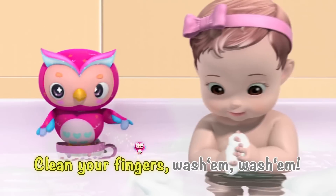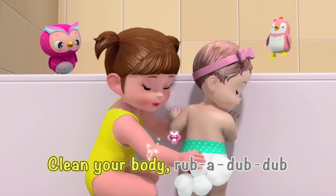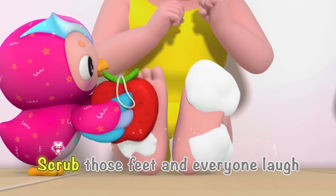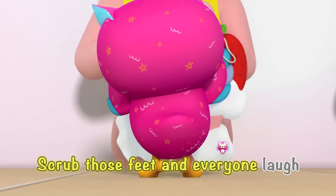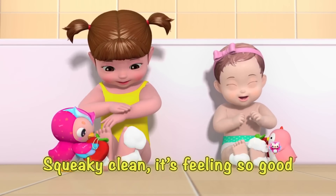Say-yo! Clean your fingers, wash em', wash em'! Clean your body, rub-a-dub-dub! Scrub those feet and everyone laugh! Squeaky clean, it's feelin' so good!